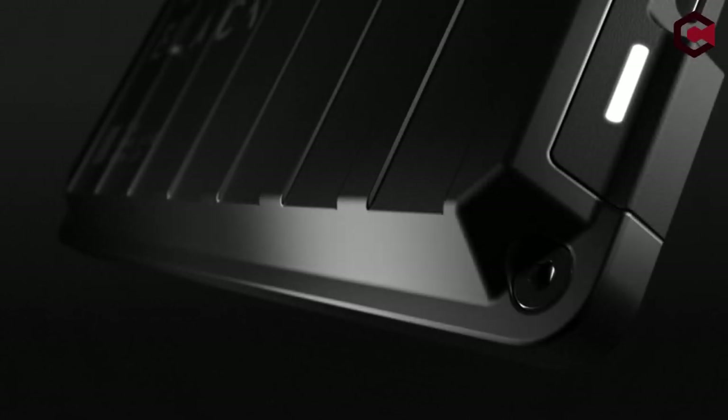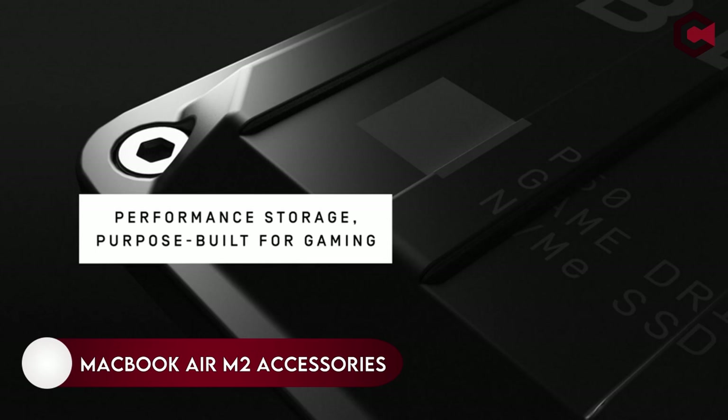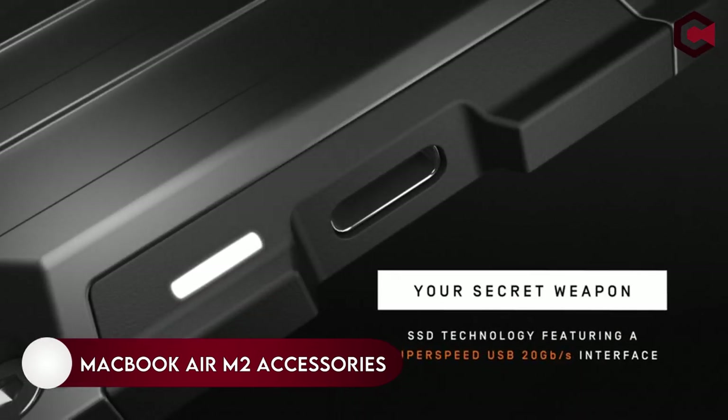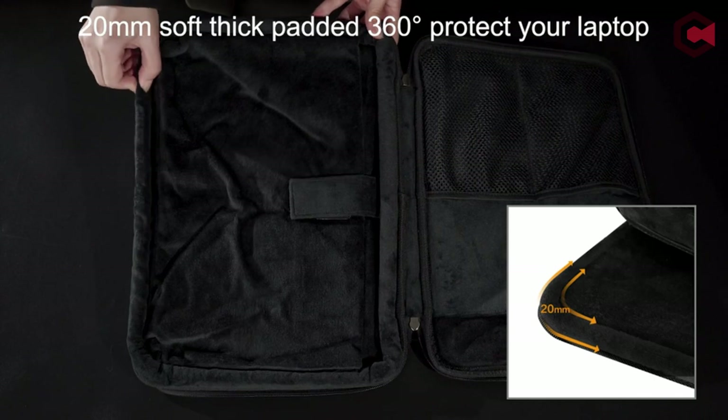Top 12 Best MacBook Air M2 Accessories you can buy on Amazon. If you are new to this channel, please consider subscribing and pressing the bell icon so you never miss an update.